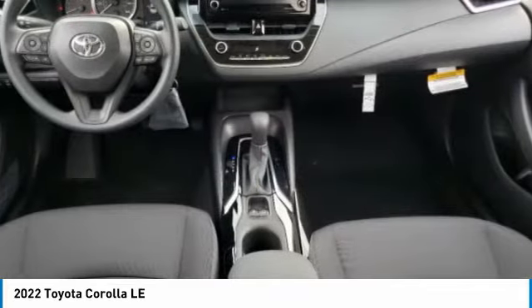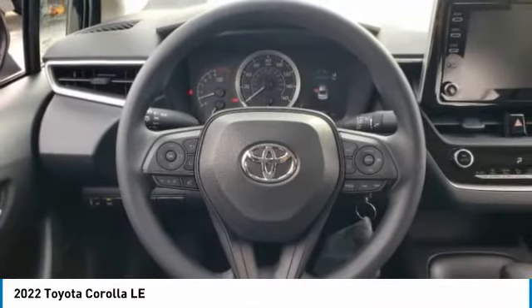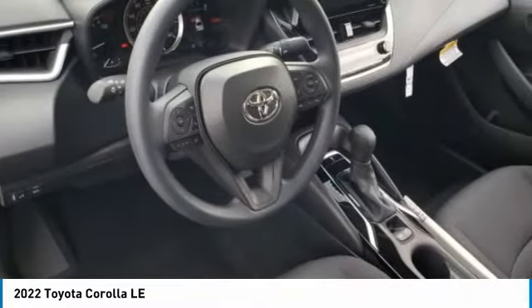Daytime running lights, remote keyless entry, engine immobilizer, four-wheel disc brakes. Take this vehicle for a spin and see why so many shoppers are now proud owners.